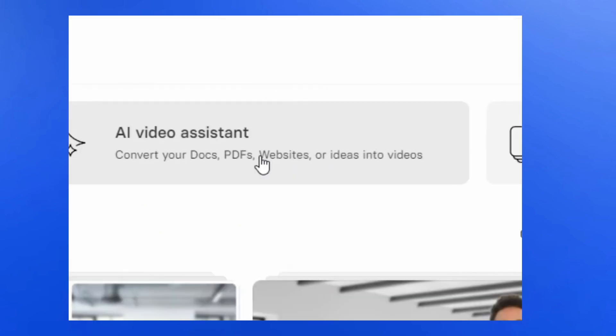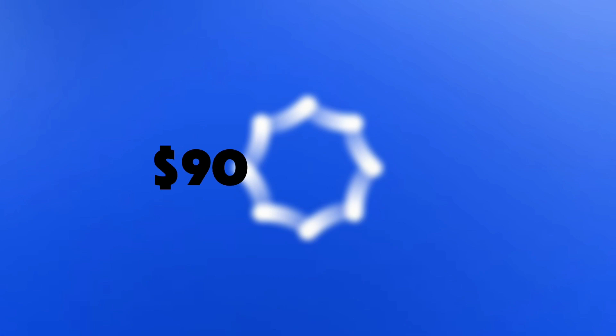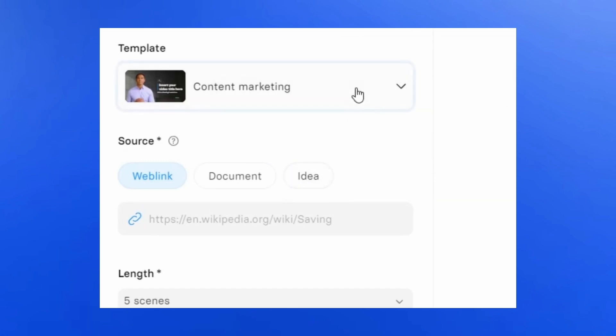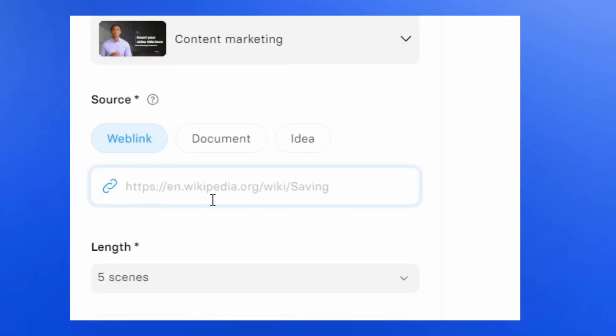Synthesia features a voice database supporting over 60 languages and raised $90 million in Series C funding in 2023, valuing it at $1 billion. However, its technology has faced scrutiny for being used in propaganda by some governments.